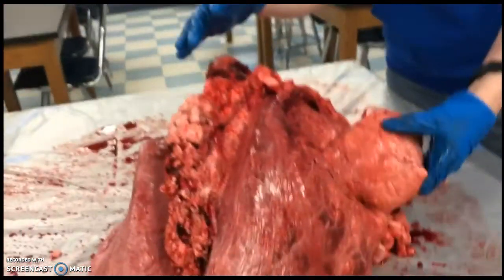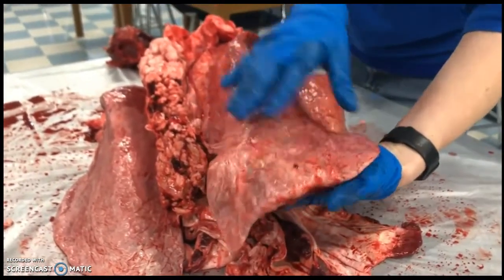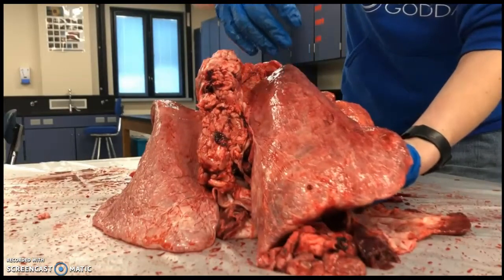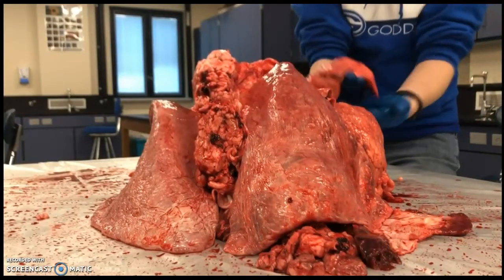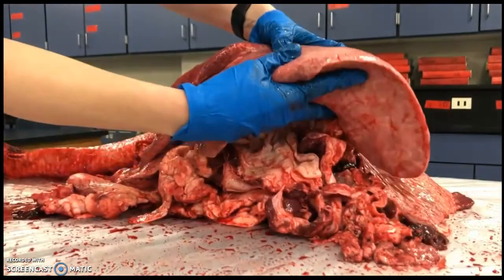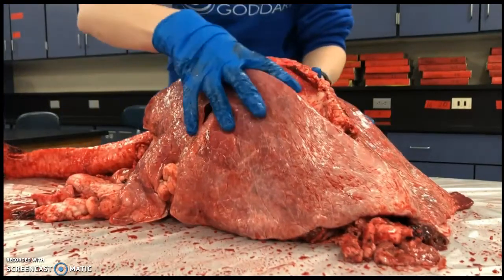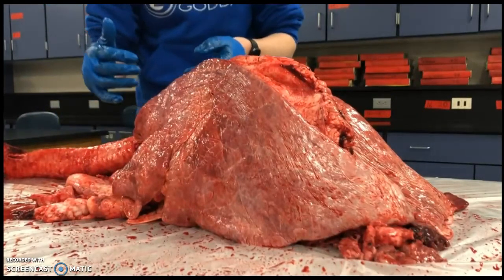Lungs are not hollow balloons like we often think of them — they're actually very squishy material, super soft. I like to think of them like memory foam; if you've squished memory foam before, that's what these feel like. Lobes are sections of lungs. One of our lungs has three lobes and one has two lobes. Here are the lobes on one side of the cow lung, and on this side the lung looks a little smaller, which is normal. Each lobe is fed by its own bronchus. If someone needs a lung transplant, they can transplant a lobe, a portion, or an entire lung depending on the patient's needs.